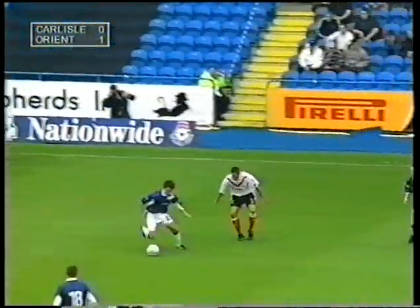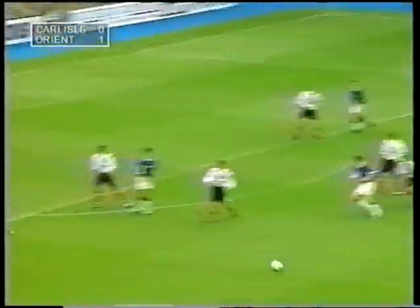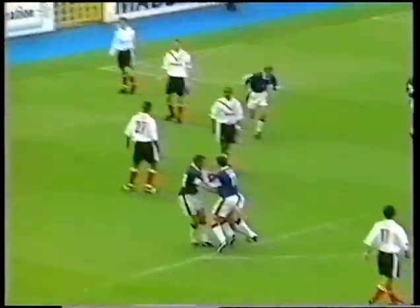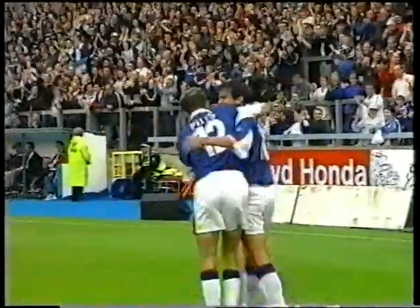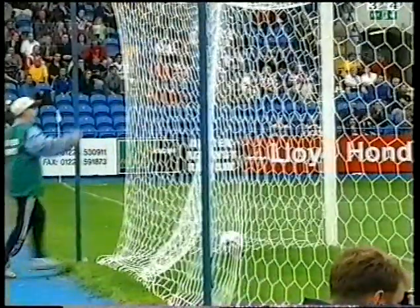Throw in on the far side. Damon Searle, good play to Clarke. Carlisle now looking to get back into this game. Oh, good header there by Richard Tracy — tremendous work. Tracy goes to the crowd. Clarke loops up and a looping header over Bays to put Carlisle back on level terms.